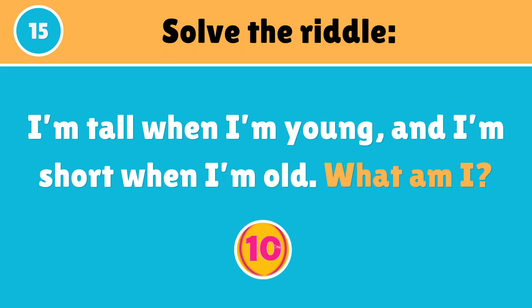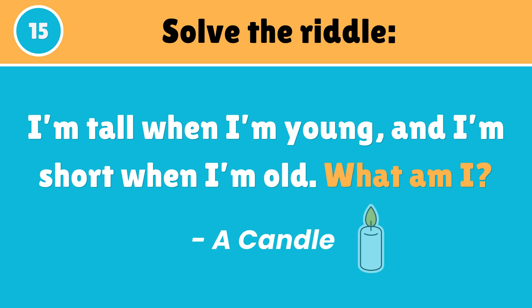I'm tall when I'm young and I'm short when I'm old — what am I? A candle is correct.